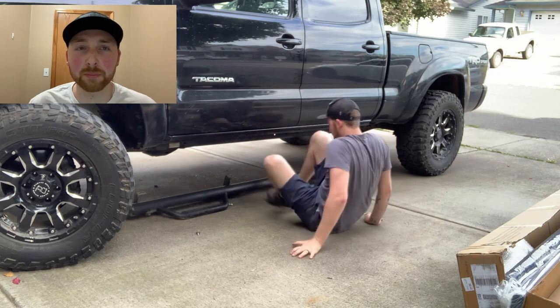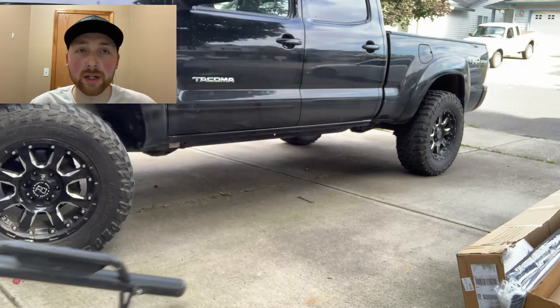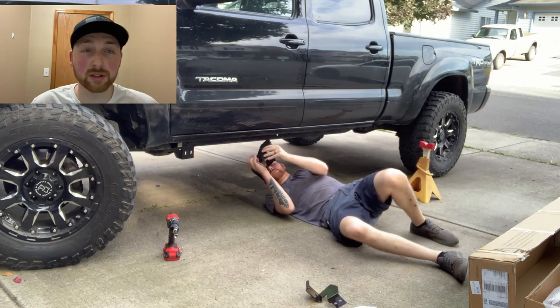I just wanted to give a little pros and cons of the rock sliders and what I think of them. A pro is they're really light, they have dual functionality, and they look great.